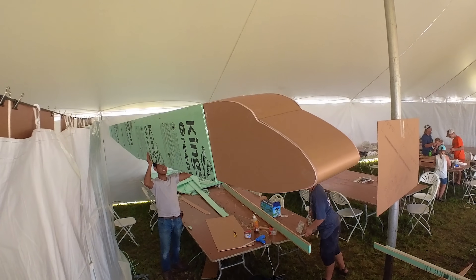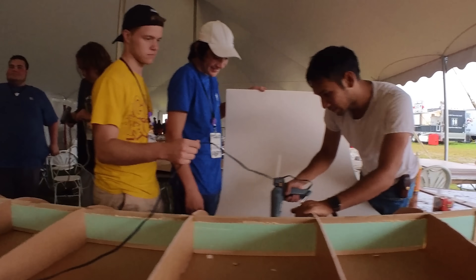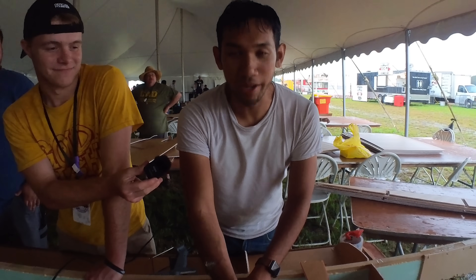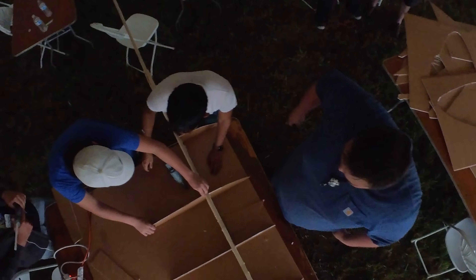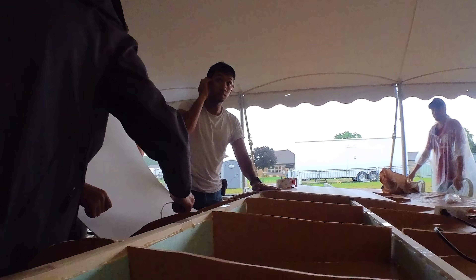It is currently now 6:46, and we are attaching the crowdsourced ribs to the airplane. So now we can start building the wings and get closer to the nightmare that is the motor wiring.